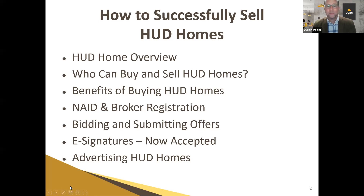Some of the items we're going to talk about today: we'll go over the basic HUD Home overview, who can buy and sell HUD Homes, the benefits of buying HUD Homes you can share with your clients. As an agent, we'll go through the NAID and broker registration process, the bidding and submitting offer process, specific signatures, and how you can leverage HUD Homes to advertise them and actually grow your business around HUD properties.